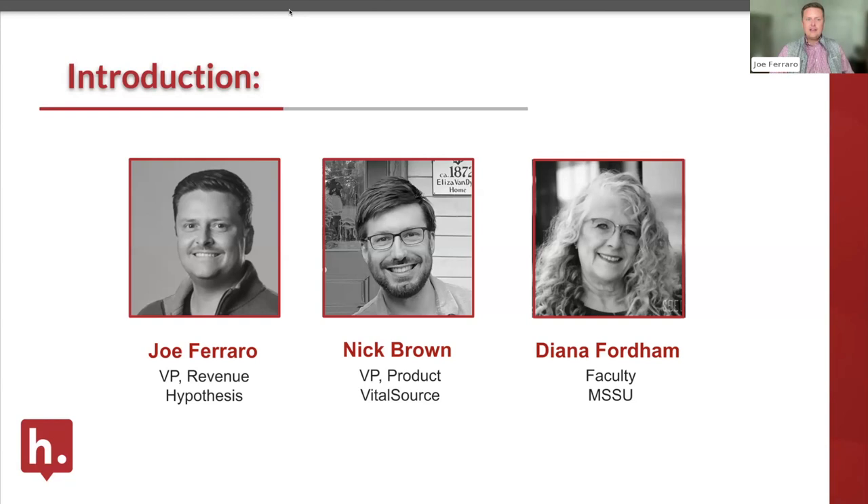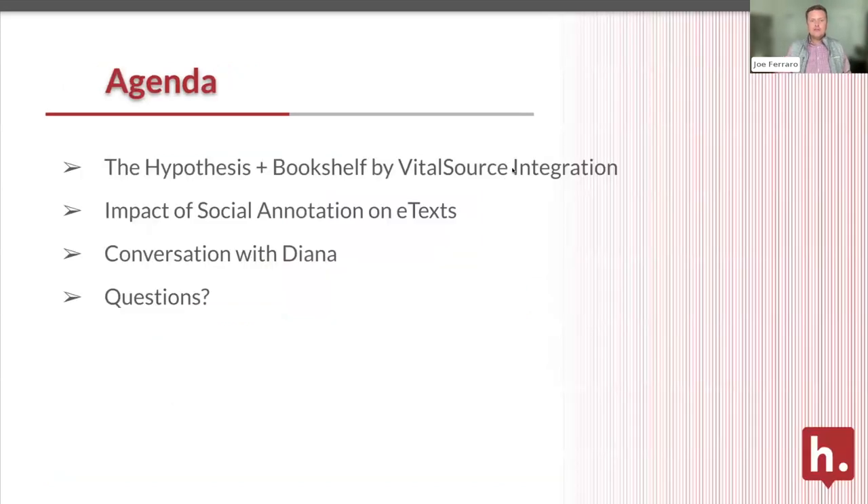We're going to kick things off — hopefully everybody has had an amazing time at the event over the last day and a half. We'll cover a few things: first, the Hypothesis plus VitalSource Bookshelf integration, which unlocks content across all different types of course material and is a game-changer for interactivity across publisher content. Then we'll discuss a case study on how social annotation can drive further engagement on e-text, followed by a conversation with Nick and Diana about how she's deployed this at MSSU.